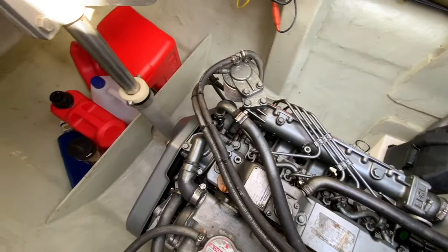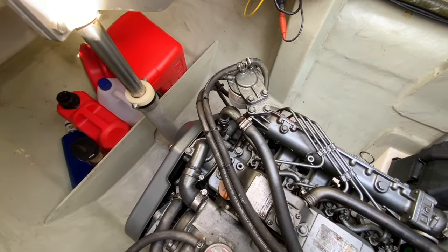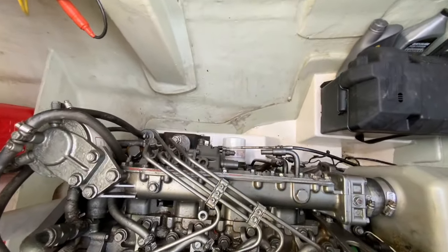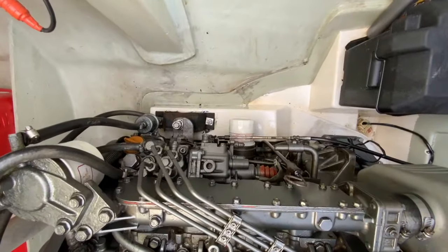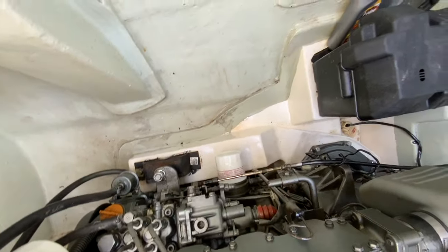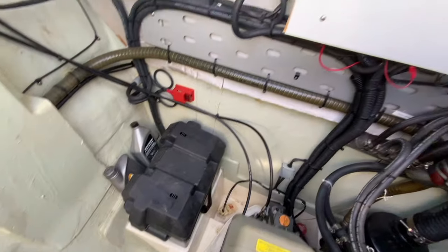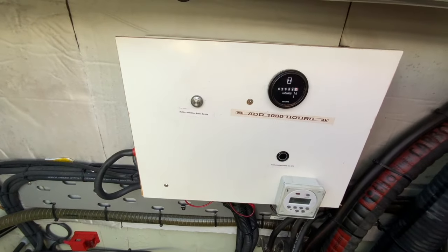Here we have the same setup on the starboard side with the Yanmar 4JH5E diesel engine. We also use this space to store empty fuel containers. Once again two Racor filters, an electronic timer for the fuel polishing system and the Victron lithium battery combiner.